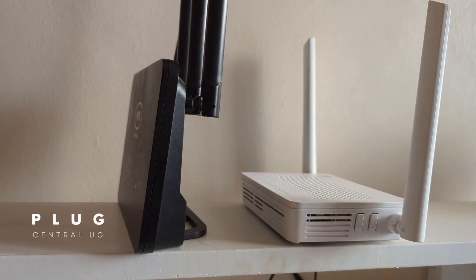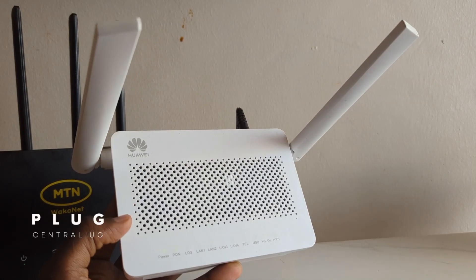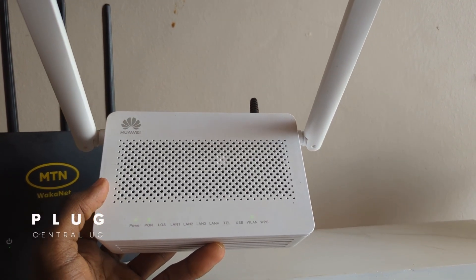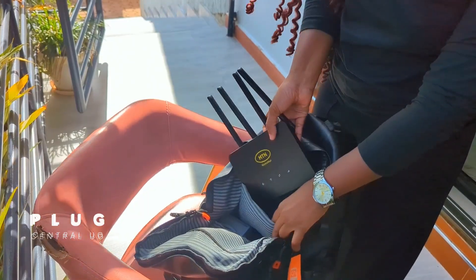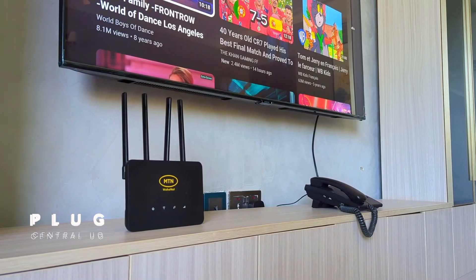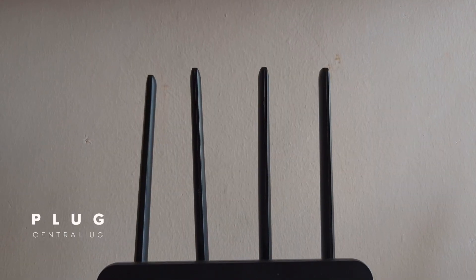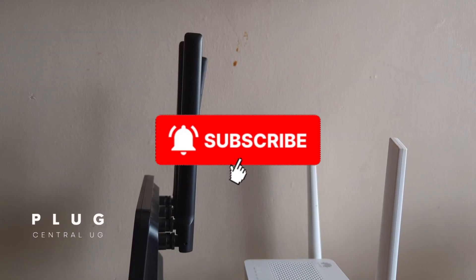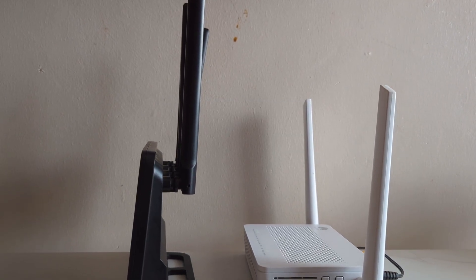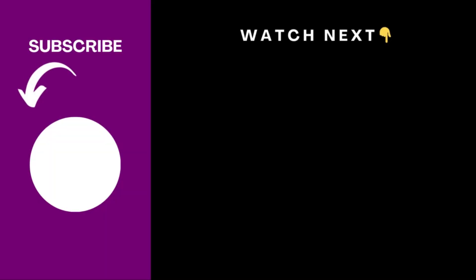Which one is best for you? If you have a small business or a household with many users, fiber is the best choice. If you do heavy downloads, online work, gaming, or high-quality streaming and are mostly in one location, fiber is also best for you. If you move around a lot and want unlimited internet and don't use more than 300 GB a month, the 4G router is for you — it's portable and battery-powered. If you're a low-data or basic user on a budget, or just one to three users, the 4G router is also great. Like and subscribe if the video gave you value, and comment below which router you're using or which one you'll be going for. I've made separate videos for both these routers — the 4G and the fiber one — you can watch them next.